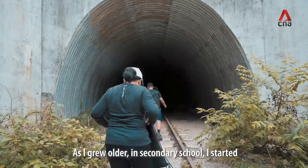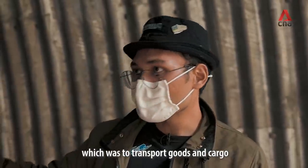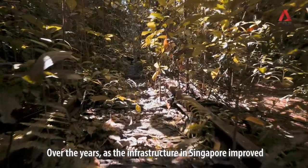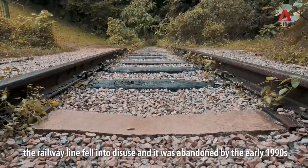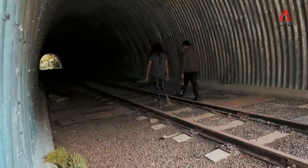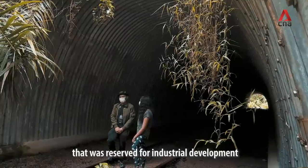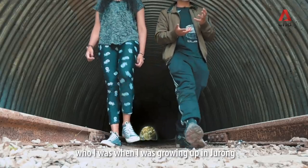As I grew up in secondary school, I started to understand more about this line and what it was used for — which is to transport goods and cargo from Jurong Port all the way to mainland Malaysia. Over the years, as infrastructure in Singapore improved, this railway line fell into disuse and was pretty much abandoned by the early 1990s. This is a regional reminder of what Jurong was in the past, when it was an empty plot of land reserved for industrial development, and this line means a lot to me because it reminds me of who I was growing up in Jurong.